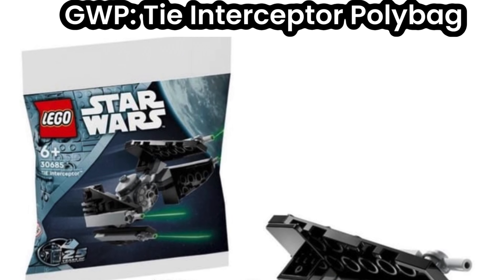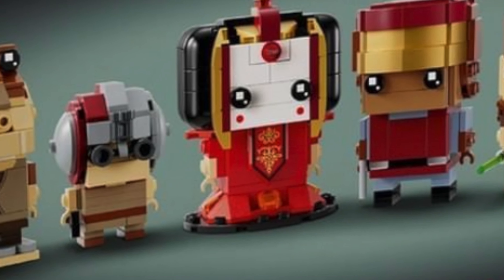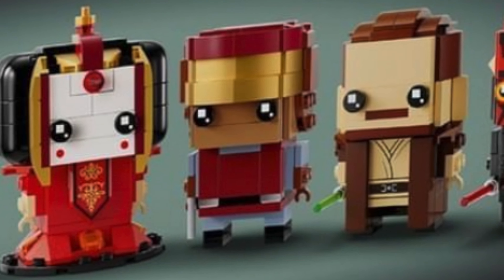Starting off with the reveal of set 30685, the final gift with purchase set for May 4th this year — a TIE Interceptor polybag. LEGO is following the pattern of releasing a small polybag version alongside the main UCS set.